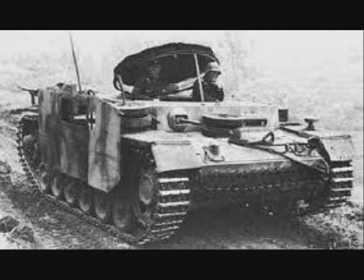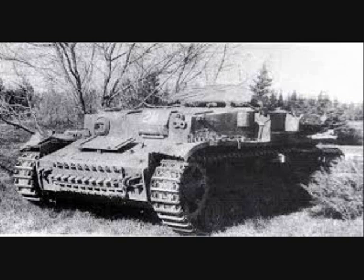By 1944, the Panzer 3 tank proved no longer useful in combat, leading to an order for all Panzer 3 tanks returning to Germany for repair to be converted into Bergepanzer 3. In all, some 150 examples were converted during the war, with those vehicles serving until the end of the war. By February 1945, 130 of these 150 were still listed as in service.